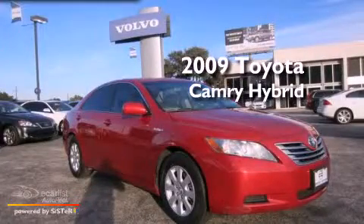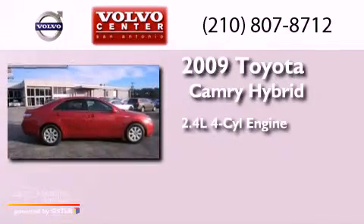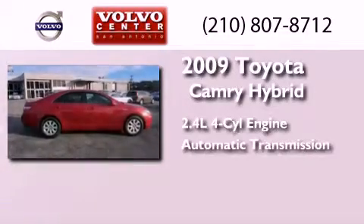This is a 2009 Toyota Camry Hybrid. It has a 2.4-liter four-cylinder engine and an automatic transmission.